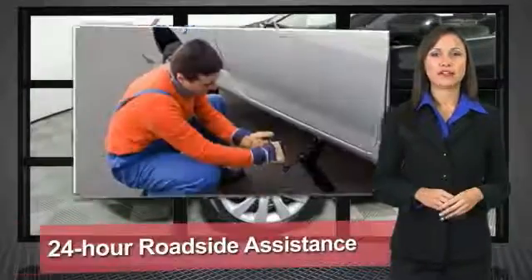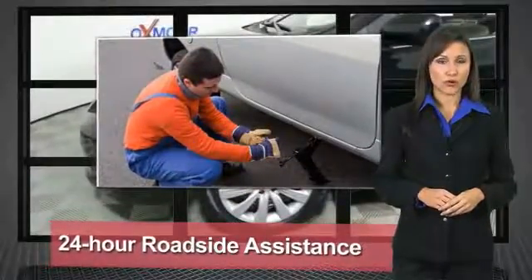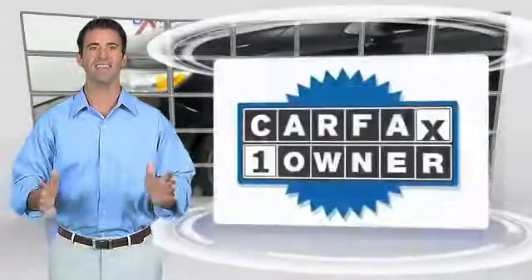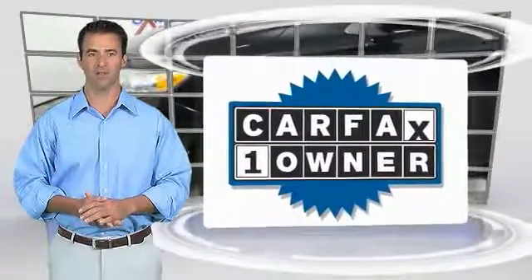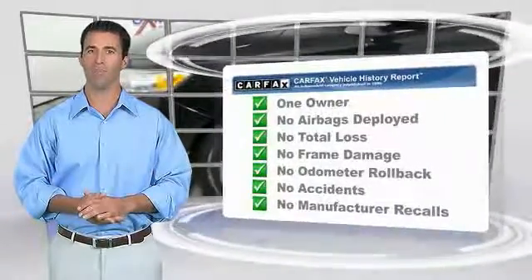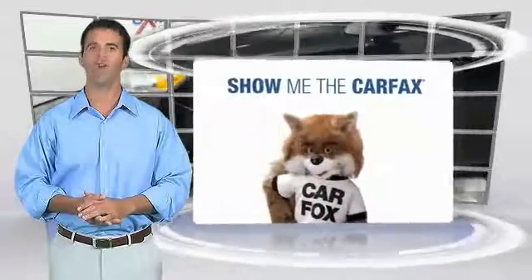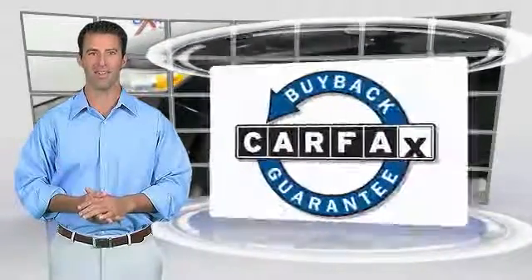That's why we created the Toyota Certified Used Vehicle Program — it's the smart choice. This is a one-owner vehicle with the Carfax Vehicle History Report. Be sure to find a complimentary copy of this report online or contact the dealership. This vehicle qualifies for the Carfax Buyback Guarantee.